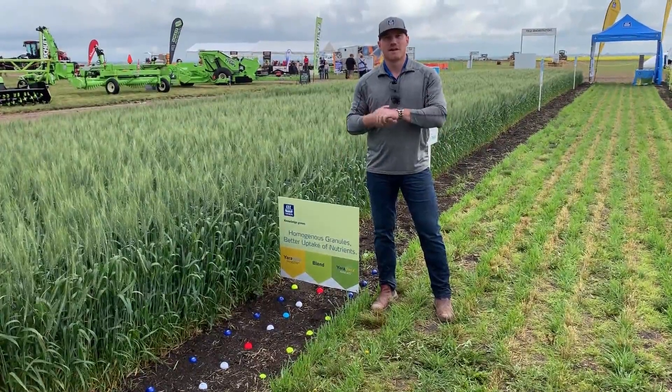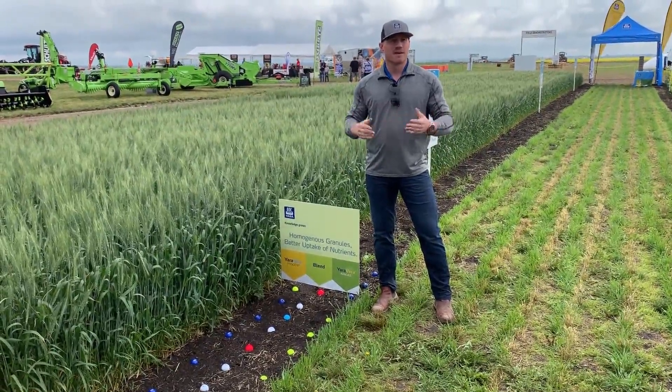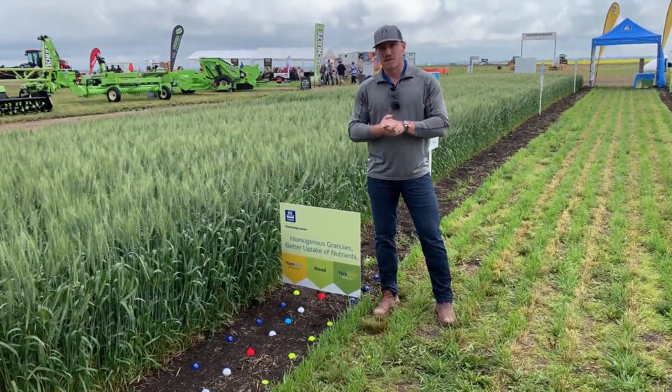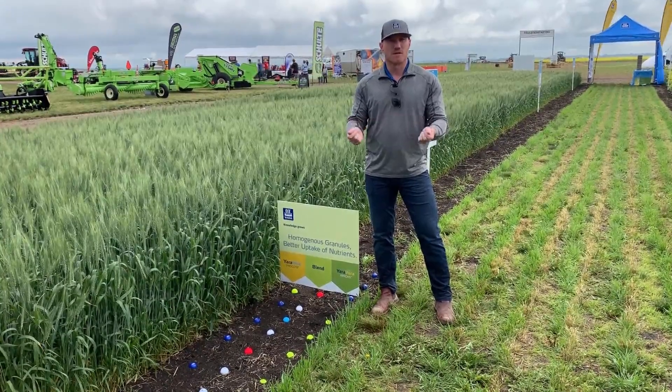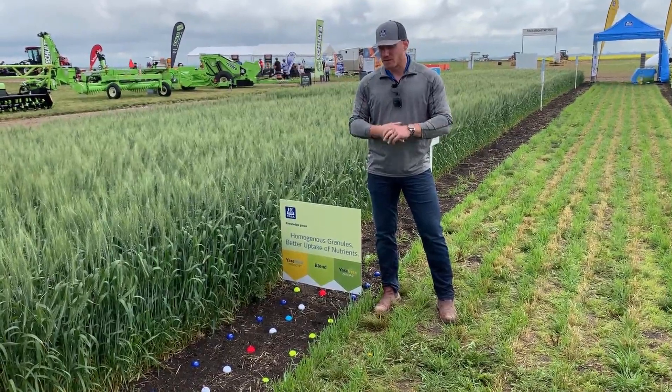Hi everybody, my name is Shane Thomas, sales agronomist with Yara here at AIM today. I want to touch a little bit on the benefits of distribution with fertilizers and macro and micronutrients.